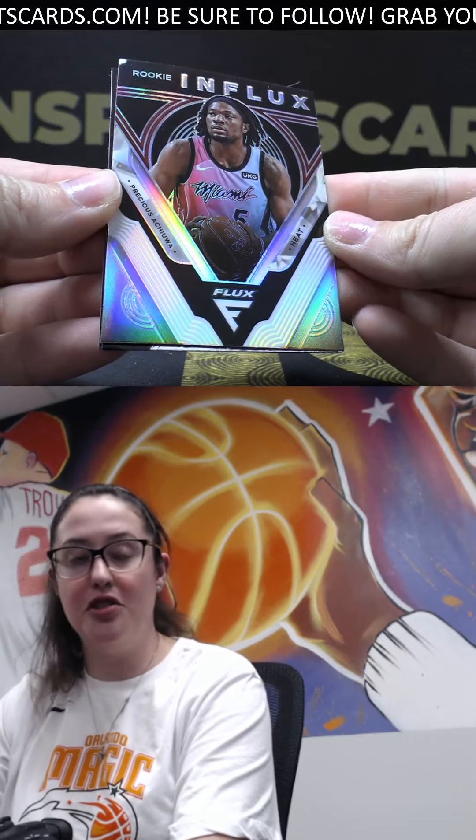Silver Influx: a Precious Achiuwa, a Caruso, and a Saben Lee rookie.